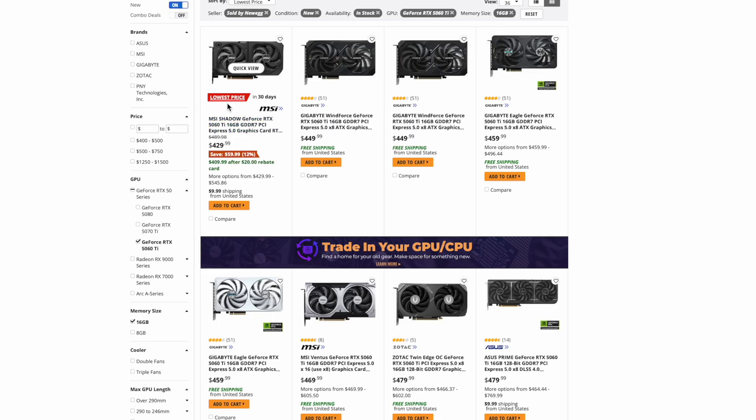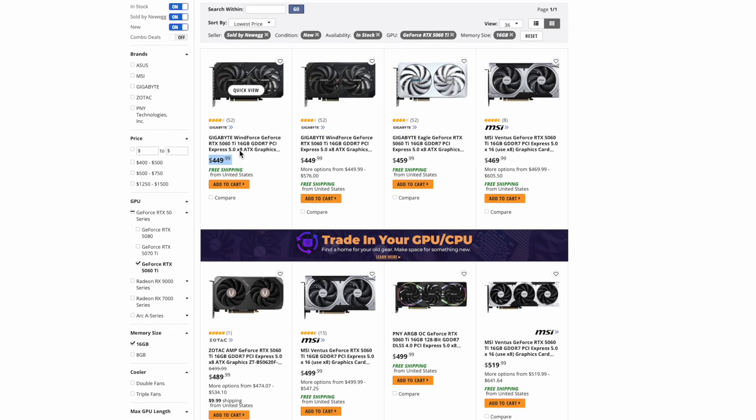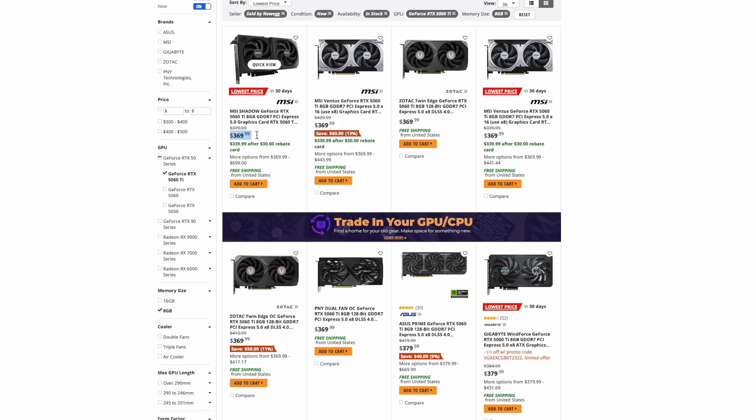The story on the 5060 Ti is twofold. For the 16GB version at Newegg, there was one model at MSRP of $429 with a $20 rebate getting you below MSRP. But before you could say you want it, it quickly disappears and you're left with models in the mid to upper $400 range. These tend to sell out very quickly, but if you're patient you can usually catch one at MSRP at Newegg, Micro Center, or Best Buy. For the 8GB version of the 5060 Ti, Newegg has three models at $339 using the rebate card. It seems that in order to sell the 8GB models they need to increase the price differential with the 16GB versions to more than $50.